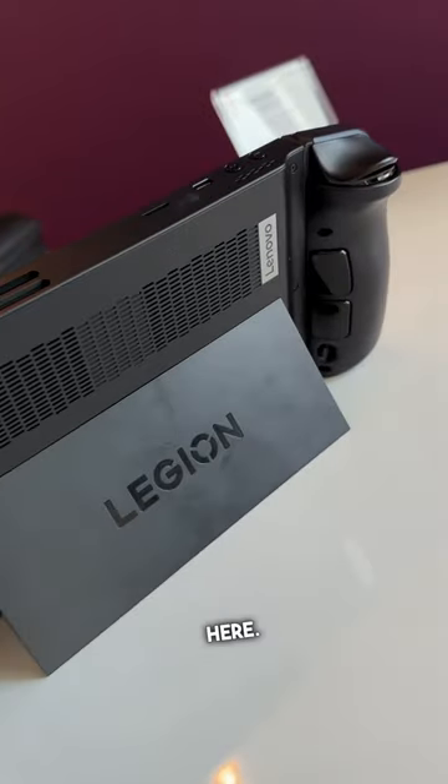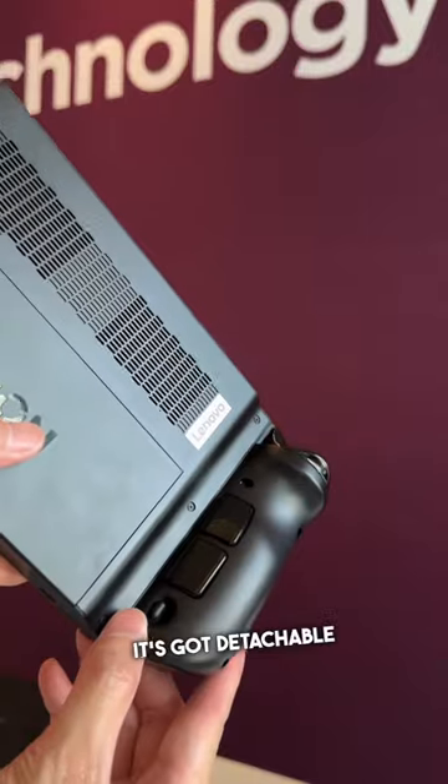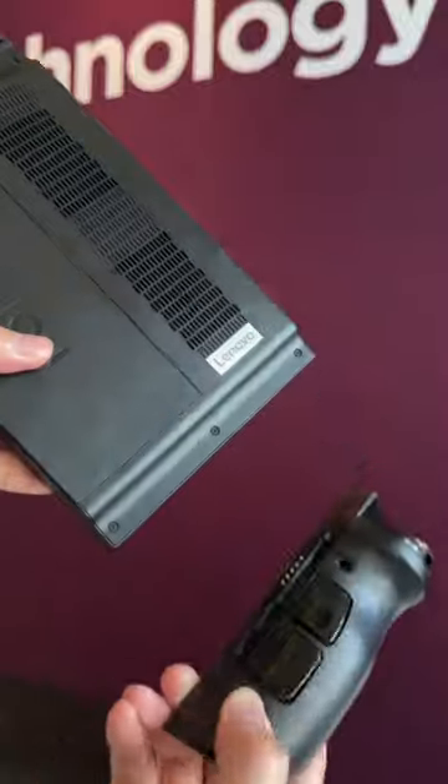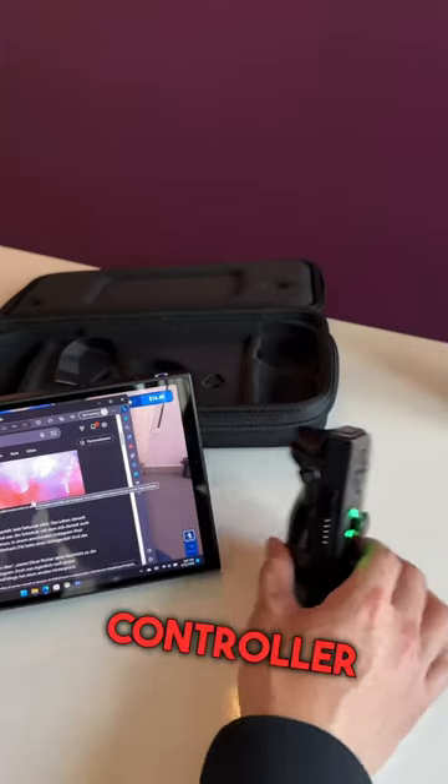I'm excited to see this here. It's got a built-in kickstand, kind of like a Nintendo Switch, but check this out — it's got detachable TrueStrike controllers that you can use separately or as an FPS action controller as well.